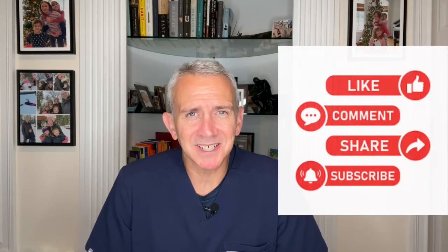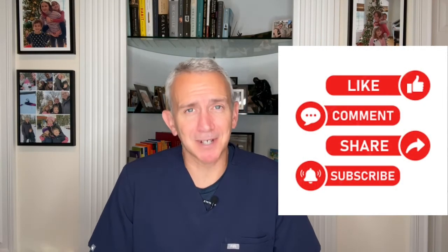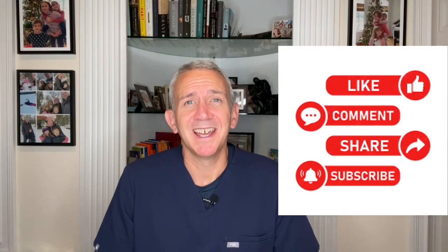Thank you very much for watching. Please remember to like this video and subscribe to our channel if you haven't already, and if you have any questions or comments about this topic or suggestions for a future video, I'd love to hear from you in the comments section. I wish you all the best of health.